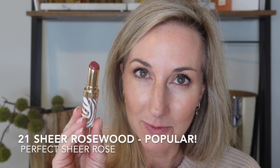Next we have number 20, sheer petal — here is the shade sheer petal. Then number 21, sheer rosewood — this one is a popular one, you'll see why in a minute. Here is the swatch and lip swatch of sheer rosewood.